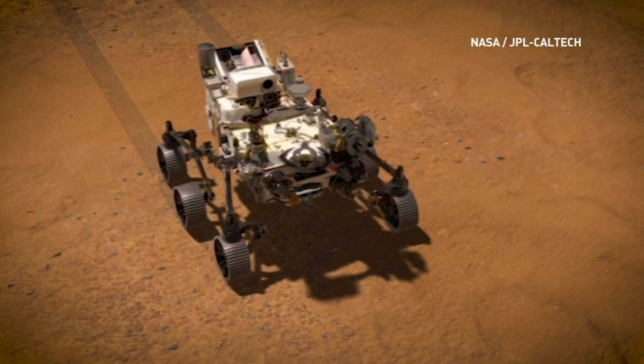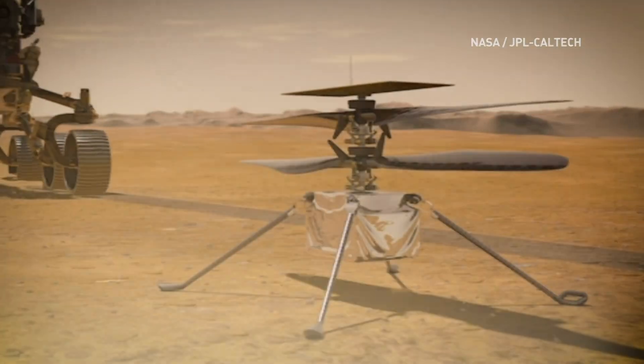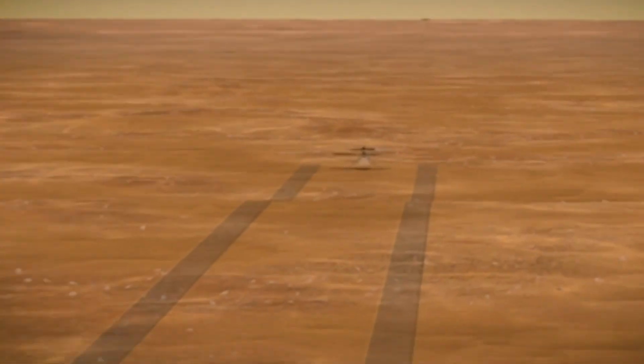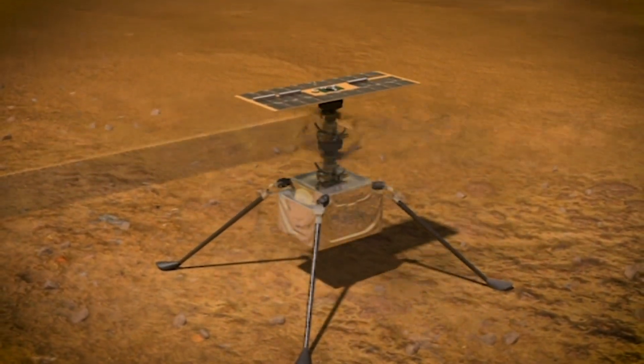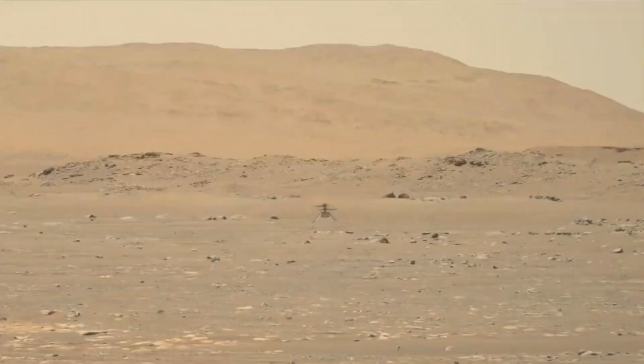We're on the surface of Mars for another edition of Out of This World, where NASA pulled off another first. They made history with the first powered flight on another planet. Ingenuity is the tiny helicopter that tagged along with the Perseverance rover. It flew to a height of three meters above the ground, hovered, pivoted towards Perseverance, and gently lowered itself back to the ground.